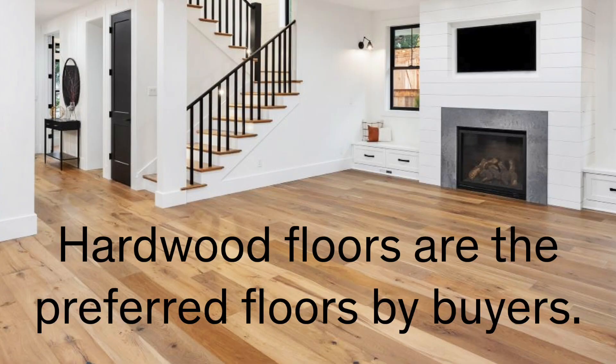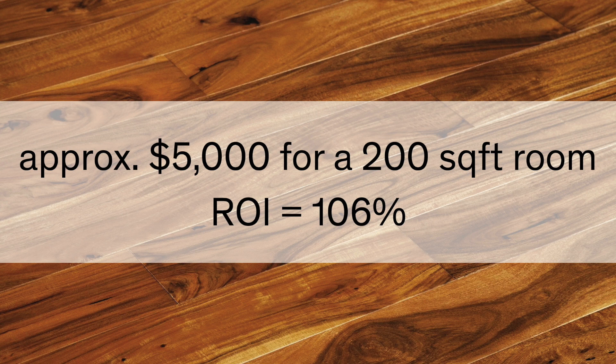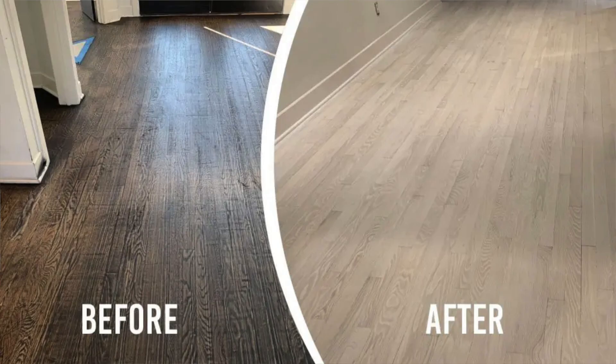According to the National Association of Realtors 2022, hardwood floors are the preferred flooring by buyers. They are beautiful, durable, and easy to clean. The cost of installation, according to a national survey, is $5,000 for every 200 square feet. The return on investment is 106%. Refurbishing your hardwood floors, on the other hand, is less costly and you can change the look of the home by changing the color, the stain, or even doing a whitewash finish. The return on investment is similar to having brand new floors installed but at a lot less cost.